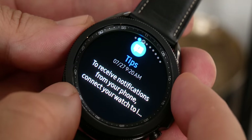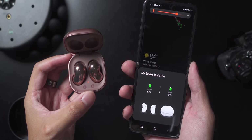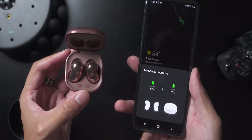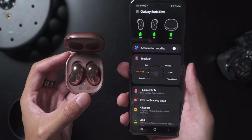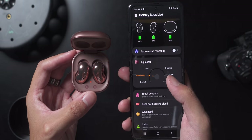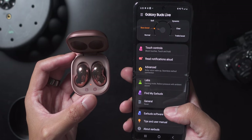We also get the new Galaxy Buds Live, where the focus was on ergonomics and active noise cancellation with an open-back design — which is my favorite. We also have IPX2 water resistance, advanced audio with 12-millimeter drivers, a game mode for reduced latency, beamforming for voice pickup, three microphones, and a crazy eight hours of playback without ANC, 6.5 hours with it, and 21 hours on the cradle — all starting at an aggressive $169.